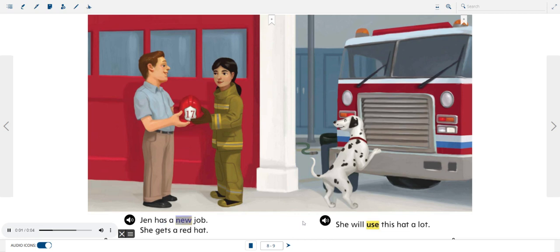Jen has a new job. She gets a red hat. She will use this hat a lot.